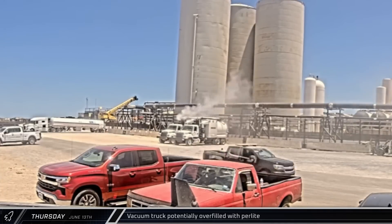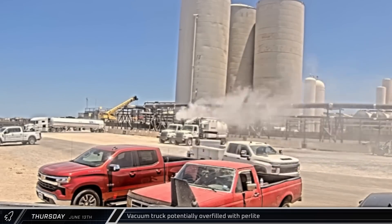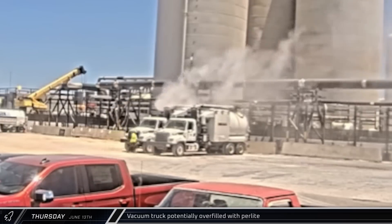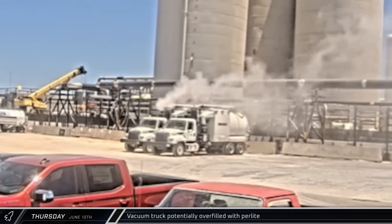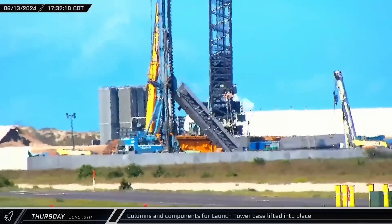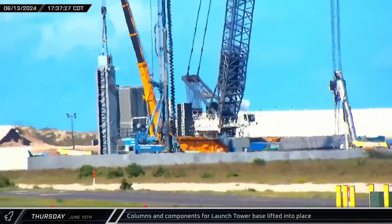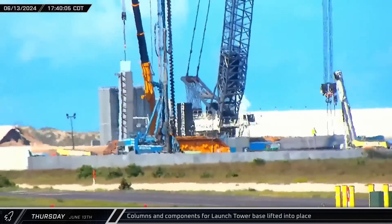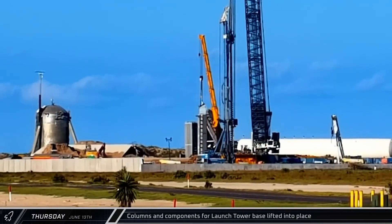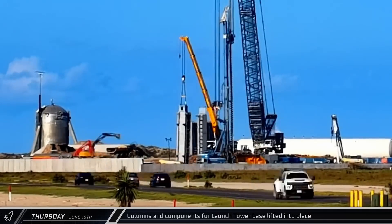Out at the cryogenic offload area, a white cloud was spotted coming off the top of one of the perlite vacuum trucks — it seems likely the truck's vacuum continued running after it was full, leaving the removed perlite with nowhere to go. Over at the new tower construction site, the pile cap appeared sufficiently cured, and as the afternoon turned to evening, the steel forms for the first two corners of the tower base were lifted and installed onto the fresh concrete.